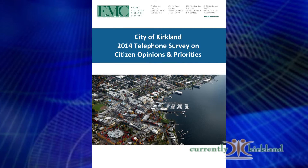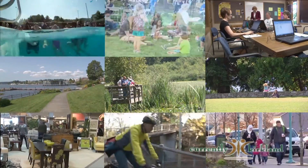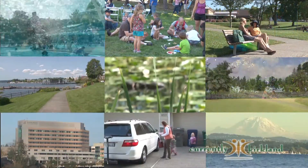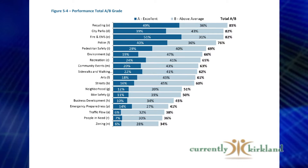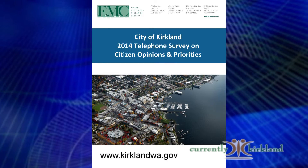If you answered your phone in mid-April, it might have been the city calling. Kirkland residents have once again voiced their opinions about the city through phone and online surveys. The results found that a majority of residents rated Kirkland an excellent or very good place to live, highlighting positives such as the small town feel and convenience of the area. Results show the city is performing very well in categories of high importance to residents, such as safety, park maintenance, and protecting the environment. The survey data will be utilized for the upcoming budget process to help the city prioritize services aligned to residents' needs. More information can be found on the City of Kirkland website.